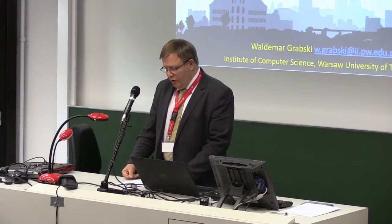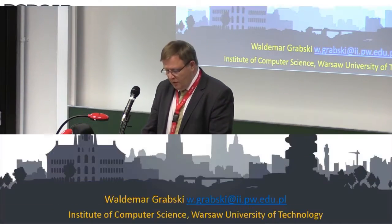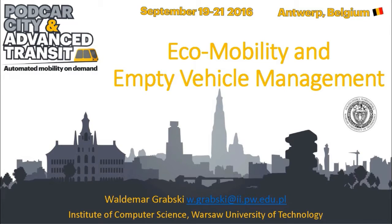My name is Wagner Magrawski. I work at the Institute of Computer Science at Warsaw University of Technology. I will talk about the Eco-mobility project and empty vehicle management.